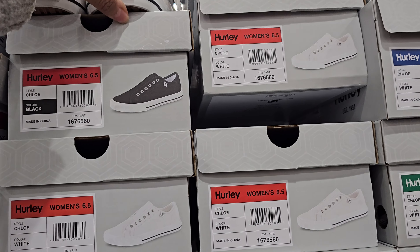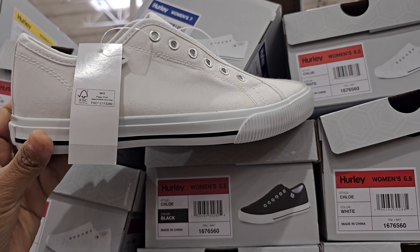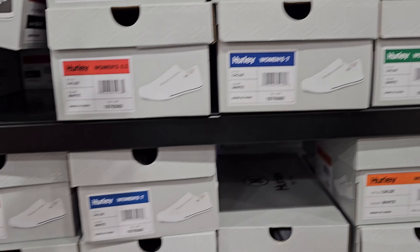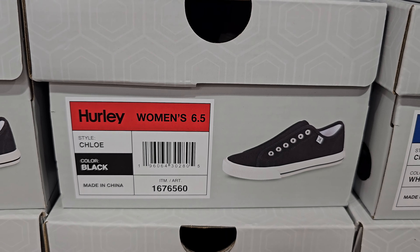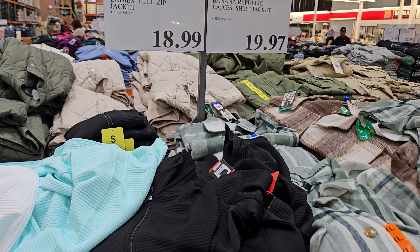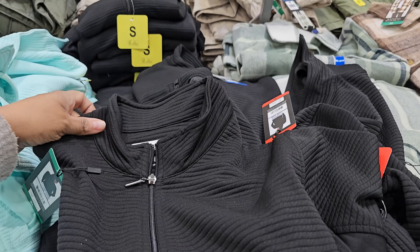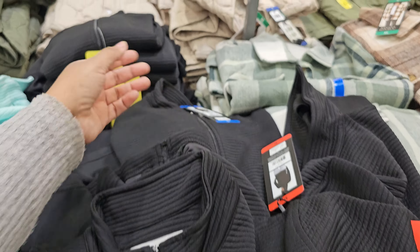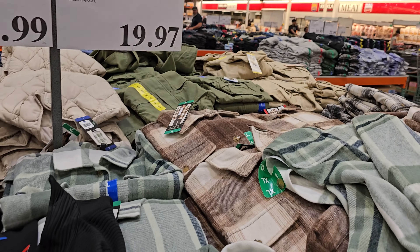For the women, they have the Hurley slip-on. These are always great to have — going to be $18. It also comes in black as well. And $18.99 — we have the ladies full zip jacket by Pebble Beach. And $19.97 by Banana Republic — this is still around.